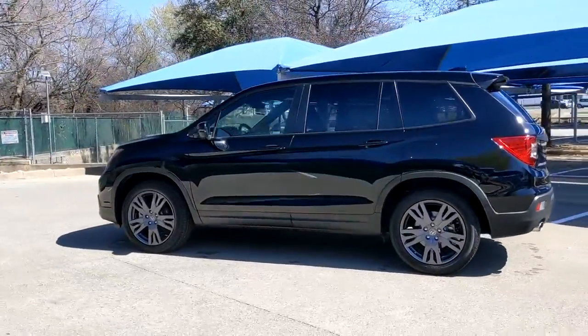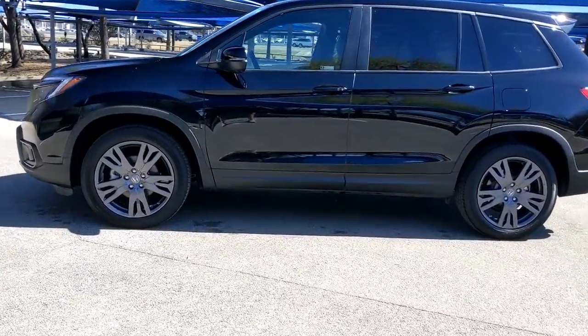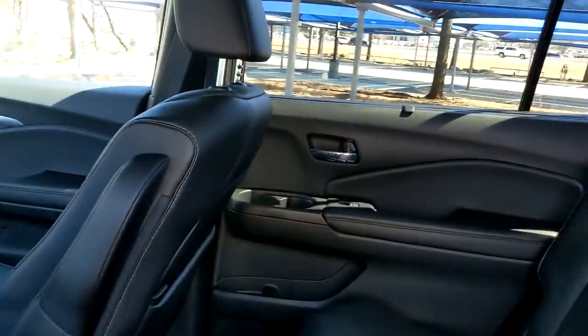With seating for five, plenty of cargo space, flexible cabin configurations, smart tech, towing ability, and optional all-wheel drive, this innovative vehicle has your back. These are just some of the great options this vehicle comes with.